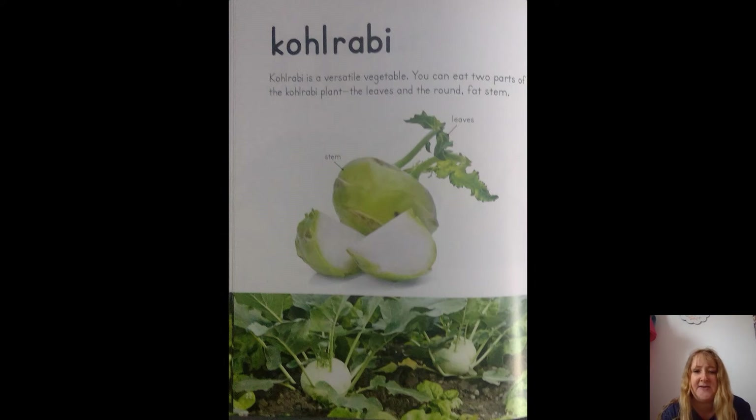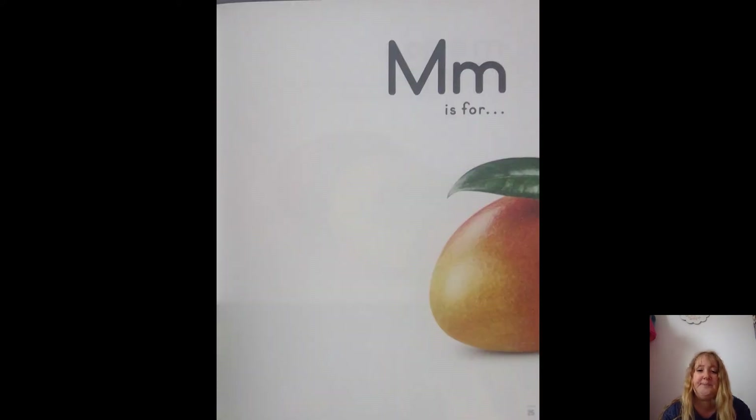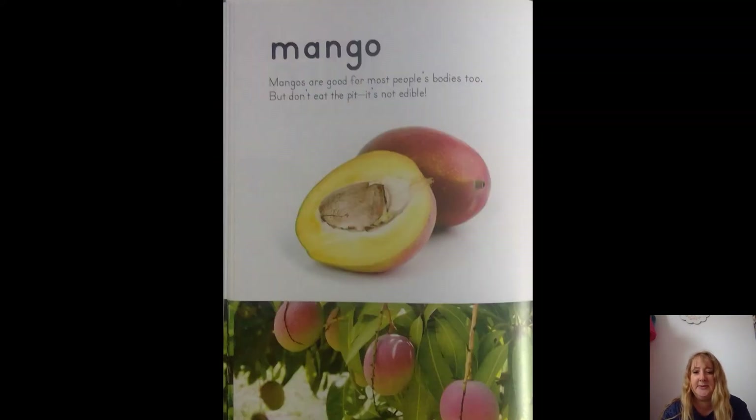L is for lettuce. People eat lettuce leaves in salads, on sandwiches, and in lots of other ways. Like most fruits and vegetables, lettuce is good for people's bodies — as long as we don't eat too much. I didn't know you could eat too much! Bunny rabbits like it too, don't they? M is for mango. Mangoes are good for most people's bodies too, but don't eat the pit — it's not edible.